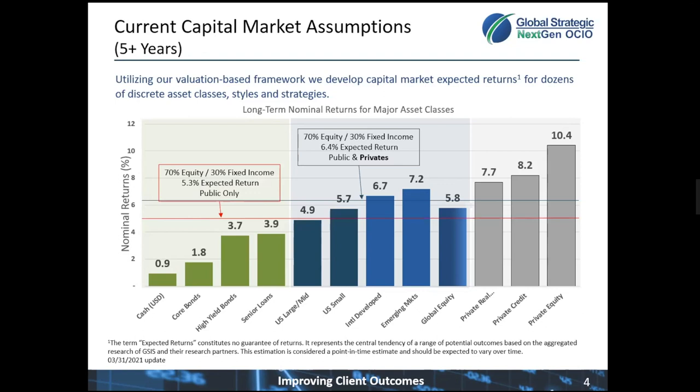Looking forward, these are our current capital market assumptions based on the aggregate work of our strategic partners. On the left-hand side in green are the fixed income strategies. We want you to focus on core bonds — that is where the dollars for the Blackstone B-Credit investment would be allocated from.